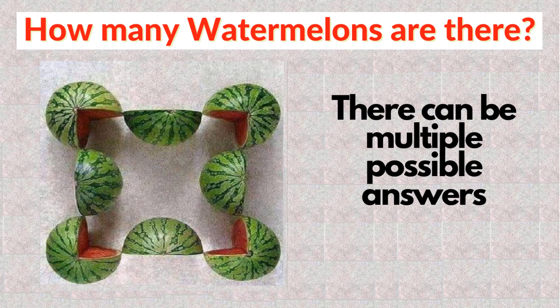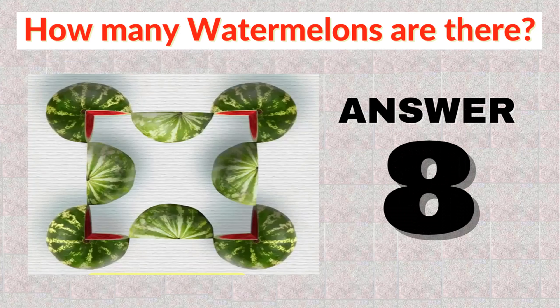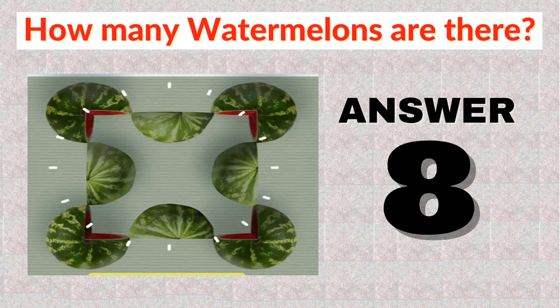There can be multiple possible answers for this puzzle based on the logic you are using. Many people think the answer is 8, as the point of the puzzle asks how many watermelons you see, not how many whole watermelons. This logic has led some people to suggest the possible answer is 8, consisting of 4 half watermelons and 4 three-quarter watermelons. It has been noted that the puzzle doesn't state that partial melons need to be added together, thus 8 partial watermelons could be the answer.